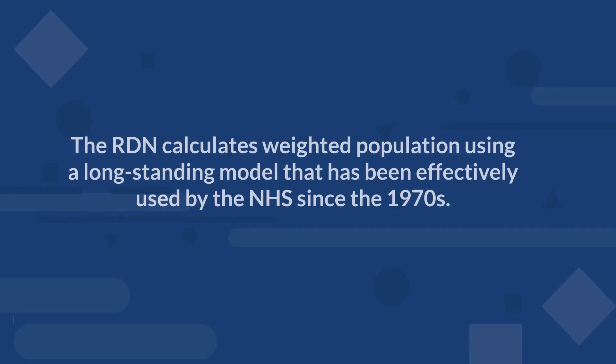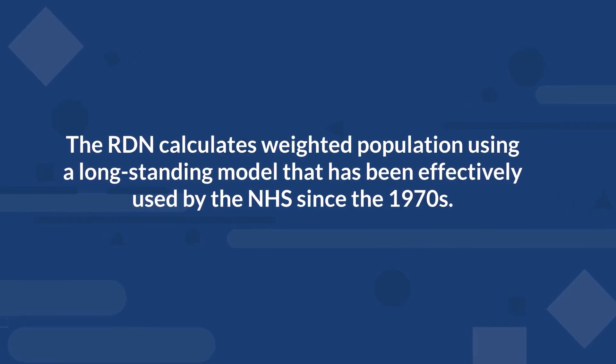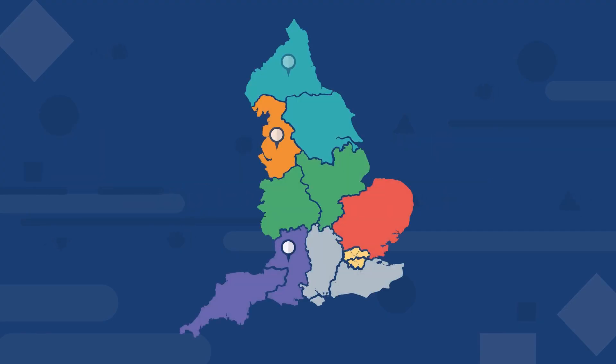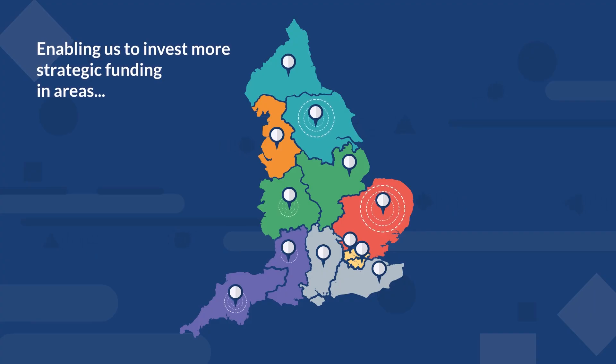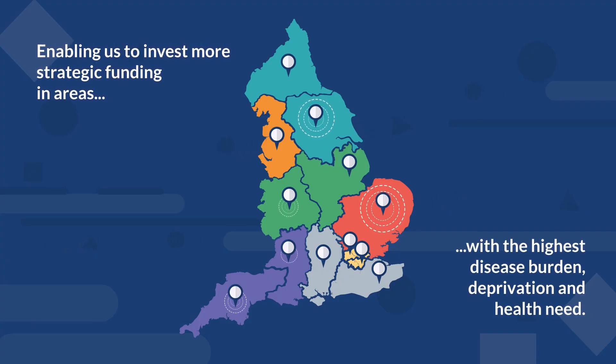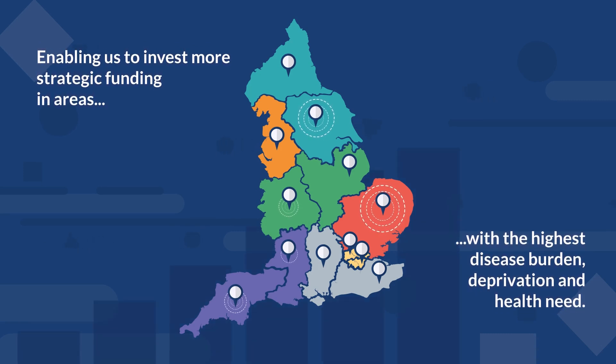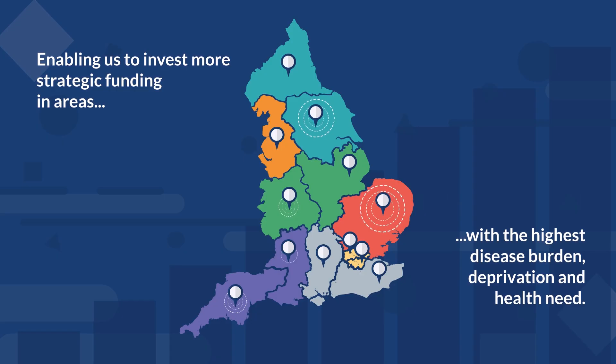The RDN calculates weighted population using a long-standing model that has been effectively used by the NHS since the 1970s. This allows us to distribute strategic funding resources between regions based on local population needs, enabling us to invest more strategic funding in areas with the highest disease burden, deprivation and health need, rather than simply overall population numbers or historical spending patterns.